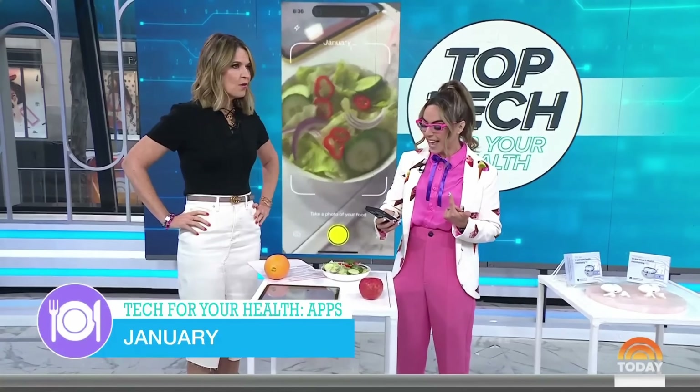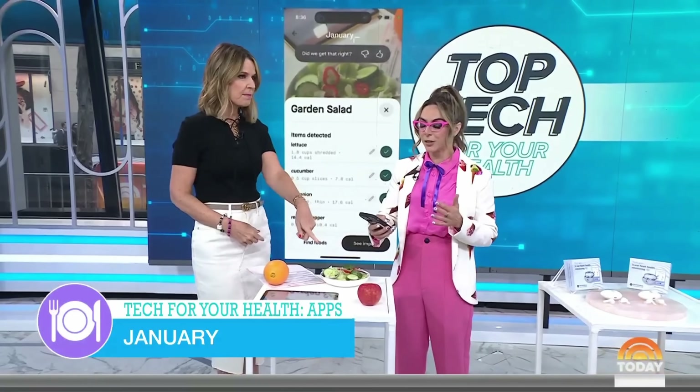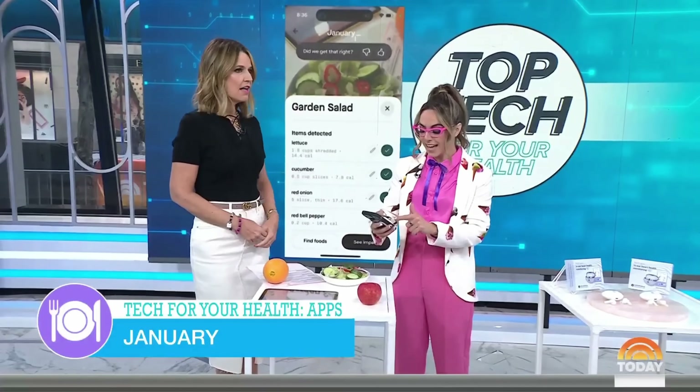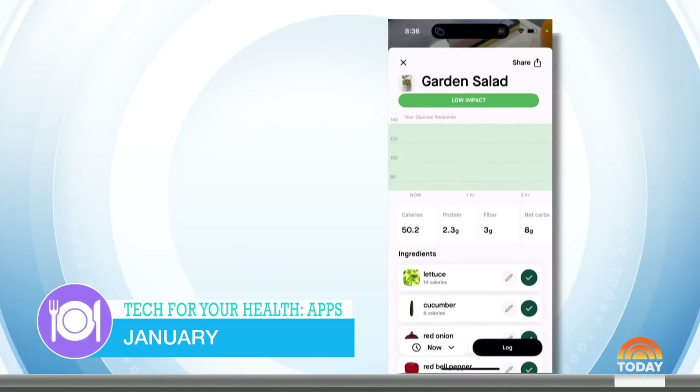What it does is it actually allows you to take a picture of any meal, any food, and instantly it will show you the nutritional facts — how much fiber, how much protein, how many calories are in there. And here's the kicker: it will also show you the glucose impact without having to wear a glucose monitor. I just took a picture of this salad. It told me every single ingredient that's in here, and now I can go one step further and see the impact of it.